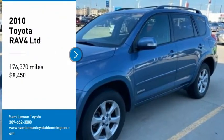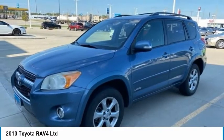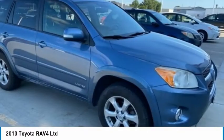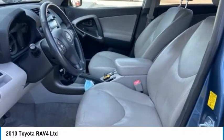Take a ride in the 2010 RAV4. The RAV4 is one of the most fuel-efficient SUVs in its class. Versatile and efficient, RAV4 mixes the comfort and drivability of a sedan with the benefits of an SUV.